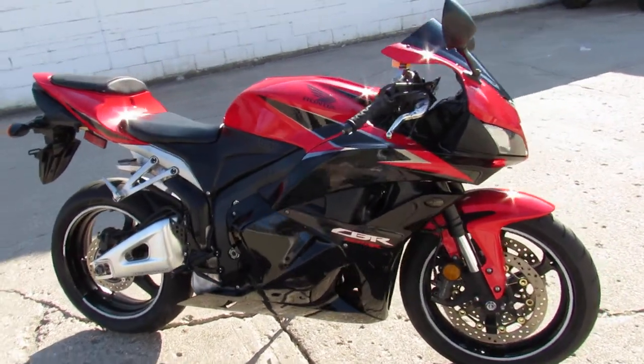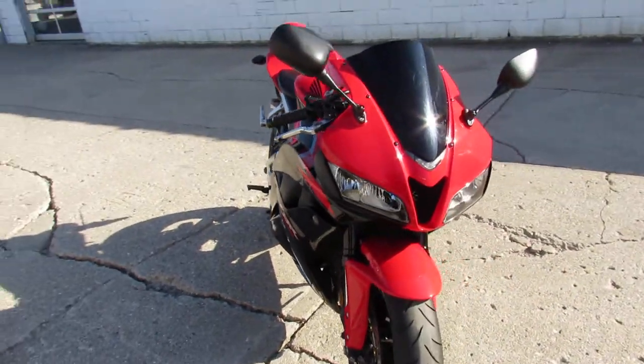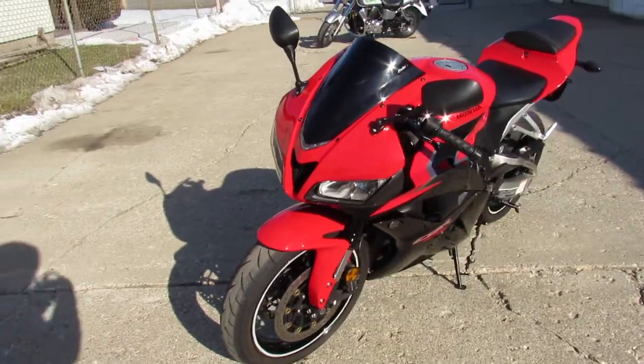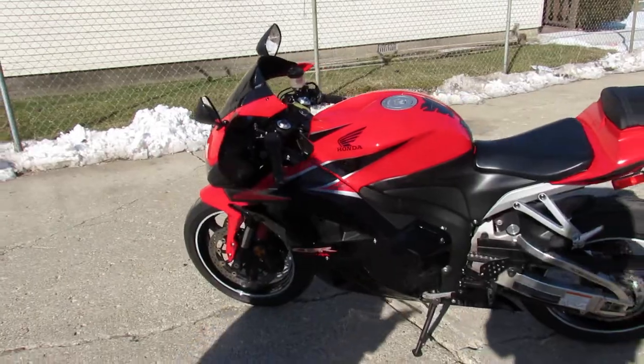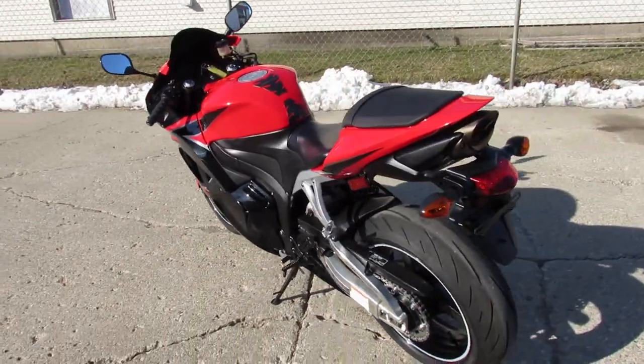Hey guys, ApprovalPowerSports.com here, doing some videos on the used sport bikes. I'm going to show you this 2011 Honda CBR600 in the Honda Racing Red color. Just serviced at a factory-authorized Honda dealership — inspected, all the fluids have been changed, and it is ready for the road. You can buy this one with confidence. It's a great bike for the money.